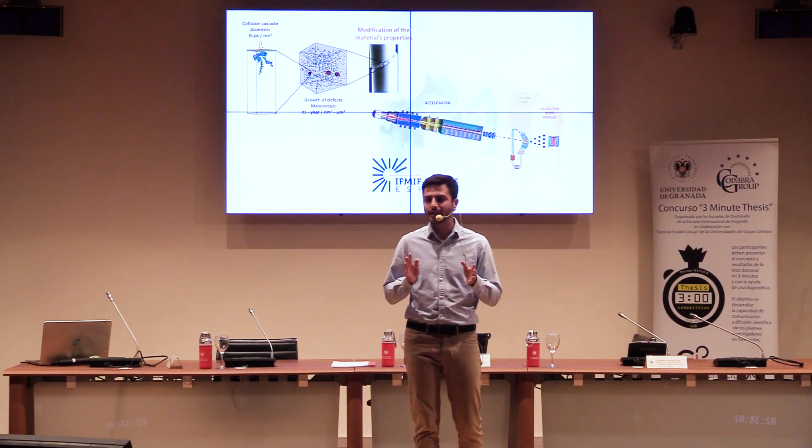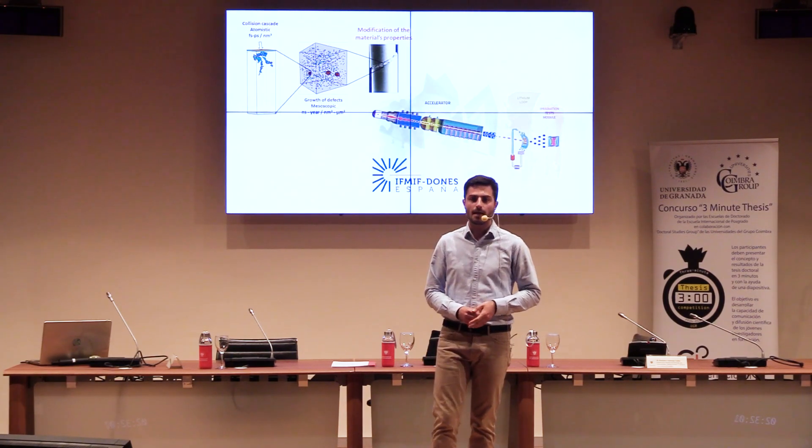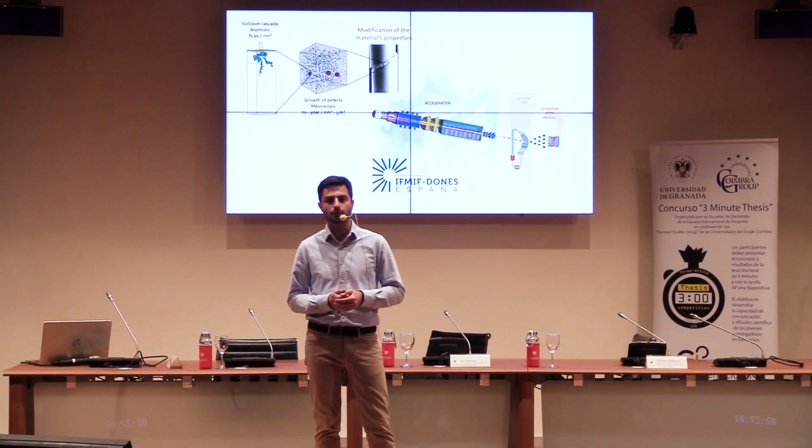The search for new, clean ways to obtain energy is urgent, and we humans will have to, once again, look to the stars. My name is Pablo Canca, and as a physicist, I'm working on the development of suitable materials for fusion reactors.